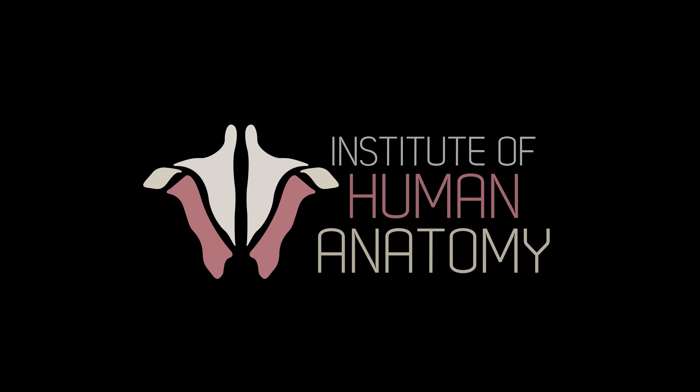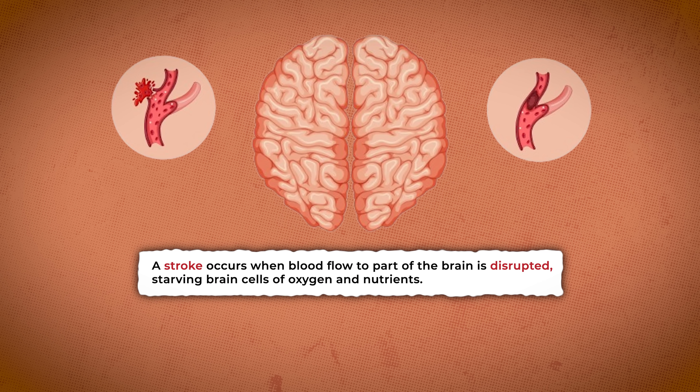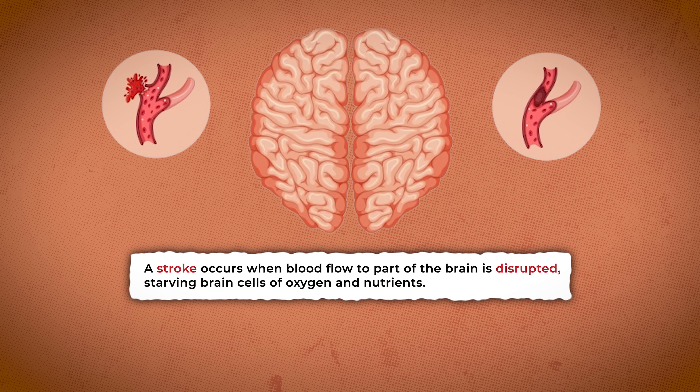I'm Jonathan Bennion with the Institute of Human Anatomy, and it's time to get into this anatomical awesomeness. First, let's define a stroke.